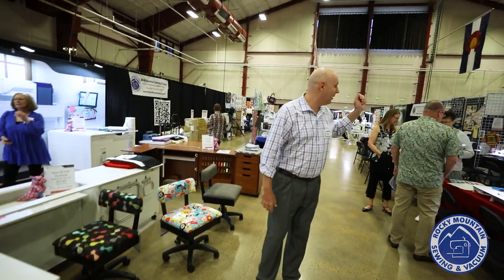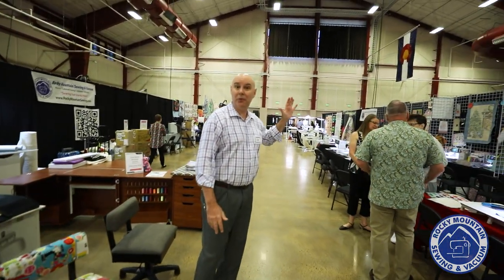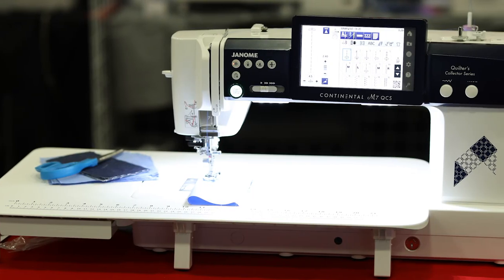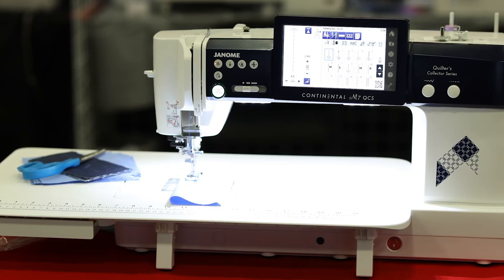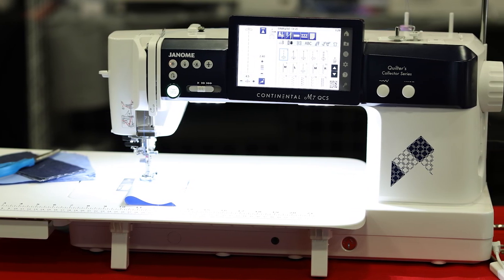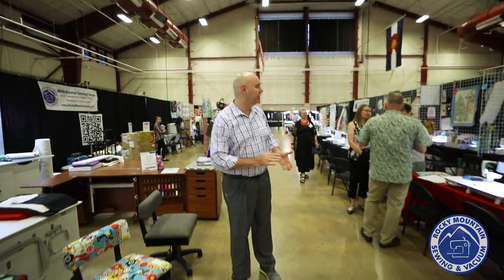Moving on down, we have our Bernina section. Oh, before I forget, we also have a limited number of the Janome M7 classroom machines. For those of you that have ever talked to me, you know that this is one of my favorite sewing-only quilting machines. We have a limited supply of these that were used only for a three-day class before, so we have those discounted.